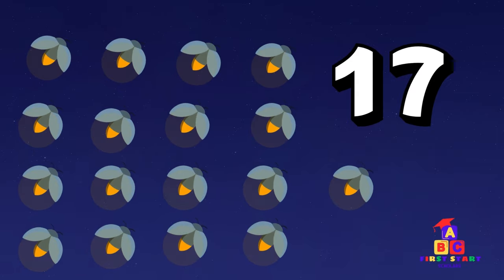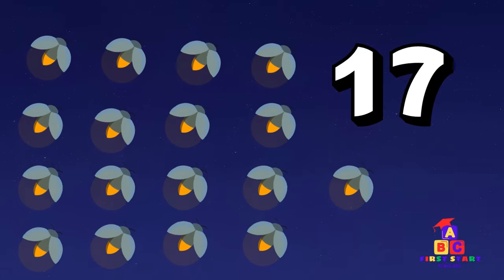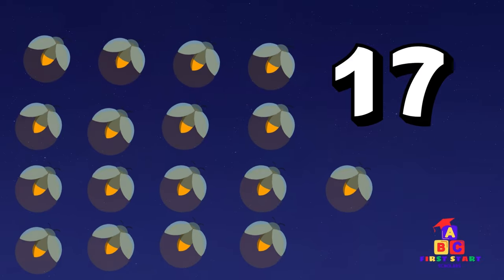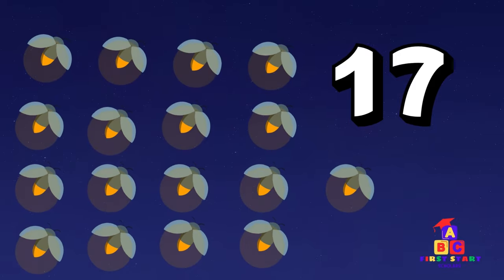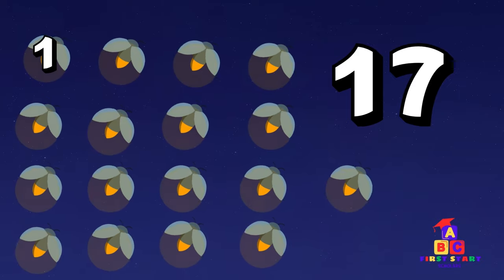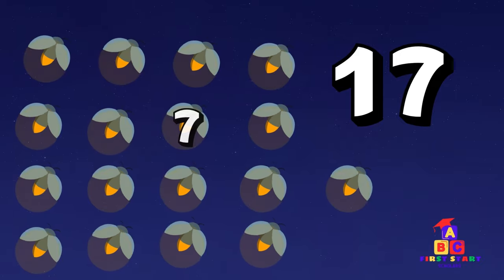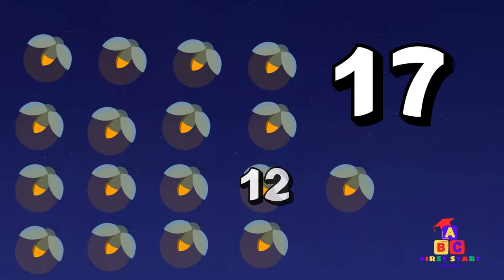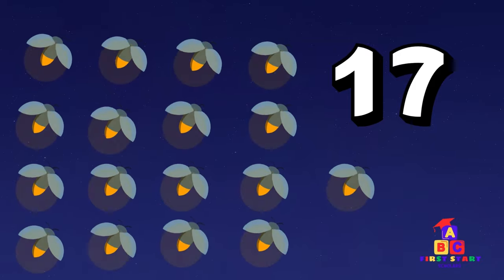As the sun begins to set, seventeen fireflies start sparkling around us! Seventeen sparkling fireflies! Say seventeen with me, seventeen! Outstanding! Let's glow like fireflies, little sparklers! One, two, three, four, five, six, seven, eight, nine, ten, eleven, twelve, thirteen, fourteen, fifteen, sixteen, seventeen! You're shining bright!